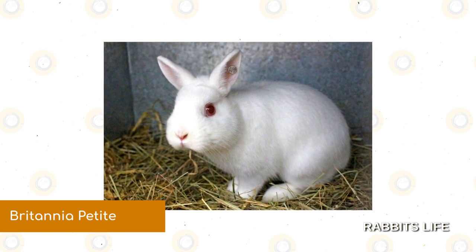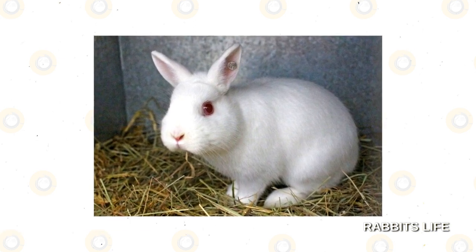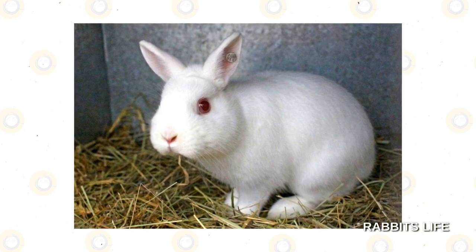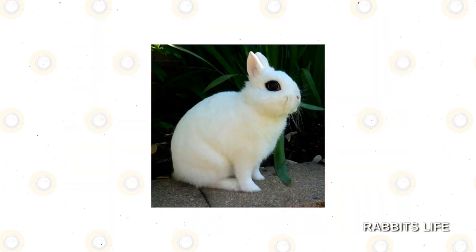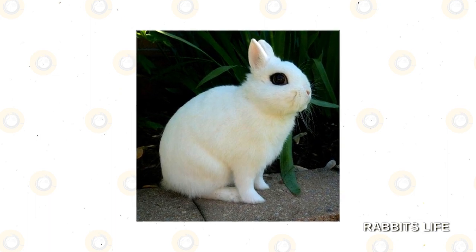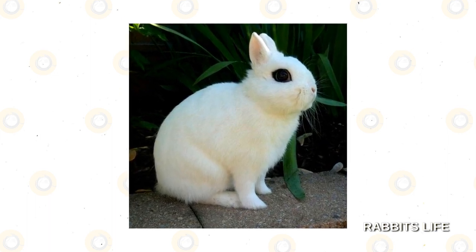Britannia Petite. A mini breed with a prominent posture, the black and white speckled Britannia Petite is notable as being the only small rabbit under four pounds with an arch reminiscent of wild hares. Their plucky attitude and vigorous energy make them popular amongst pet owners who prefer an active pet.